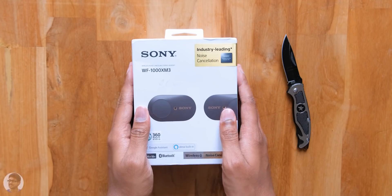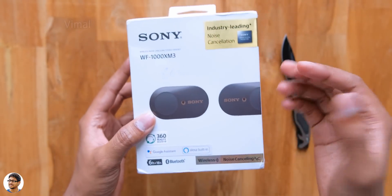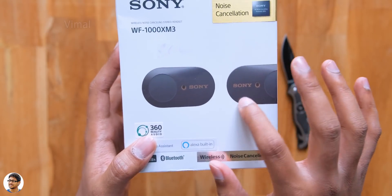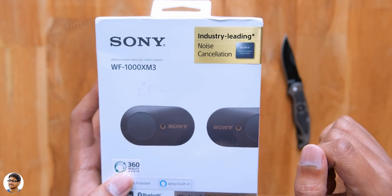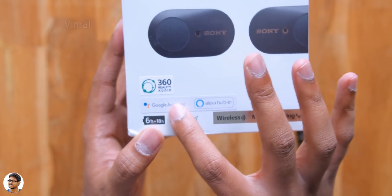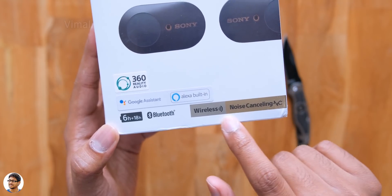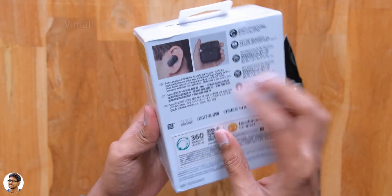Sony's new WF-1000X Mark III comes in a compact white box, just like Sony's other audio products, with Sony branding on the front and a picture of the product. The biggest highlight mentioned is industry-leading active noise cancellation support. Going down, it also notes Google Assistant, Alexa, 360 Reality Audio support, impressive battery life, and true wireless connectivity.